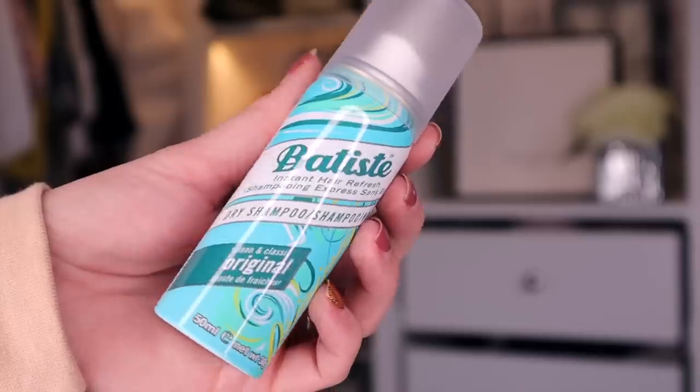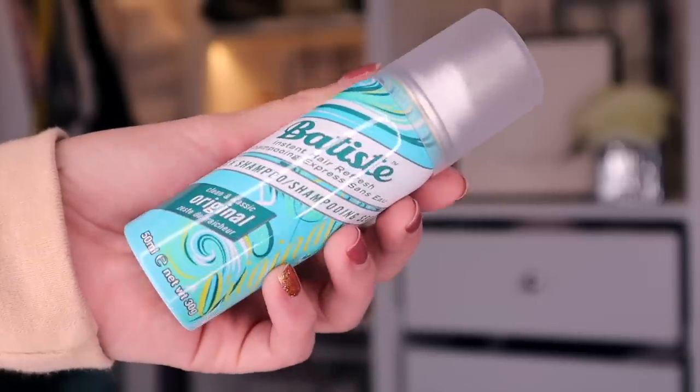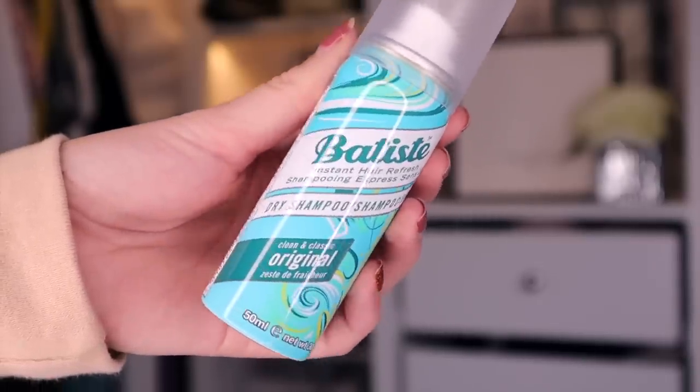Day number 20. Batiste. I love getting dry shampoo in the advent calendars, just because I go through so much. Here we've got the dry shampoo, and this is the Clean and Classic Original. You really can't beat Batiste. Just smells so fresh.